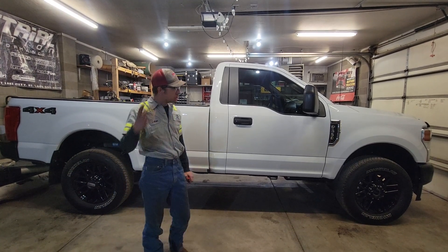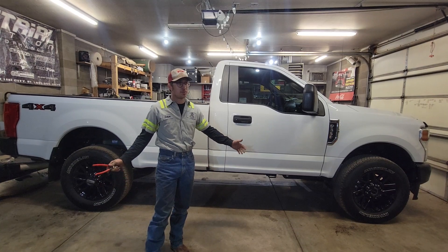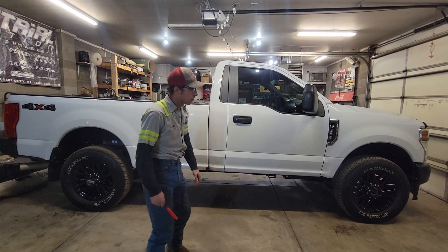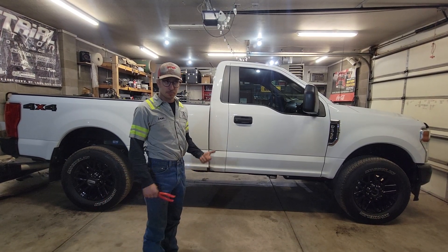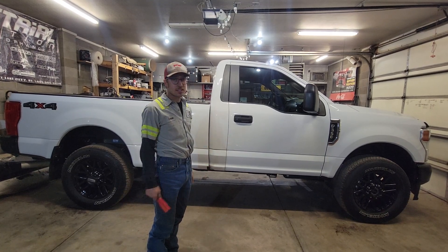I made some YouTube videos with a 7.3 gasser that I used to have. I sold it because the market was really good and I didn't really need it. It turns out a lot of people were really interested in seeing how that truck would handle tough, rigorous work. So per request, I bought another one.